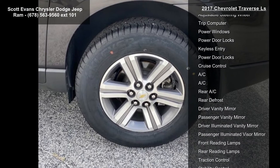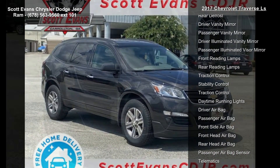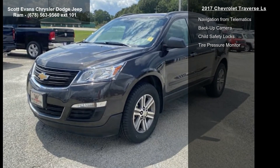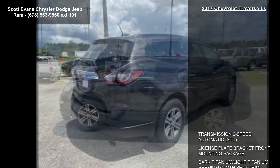Audio System Color Touch AM FM Reception Radio with CD Player, 6.5-inch diagonal touch screen display. Tires P255-65R18 All Season Blackwall. Tungsten Metallic exterior. Heavy Duty Cooling System and reclining front bucket seats.